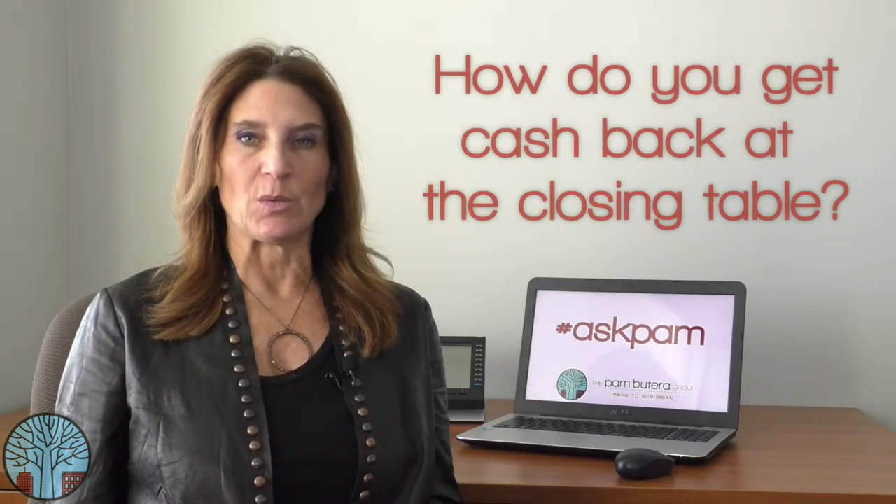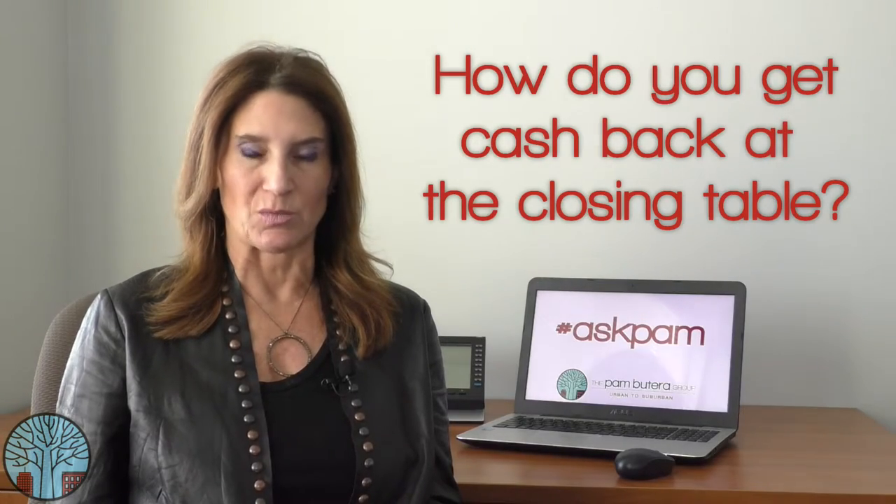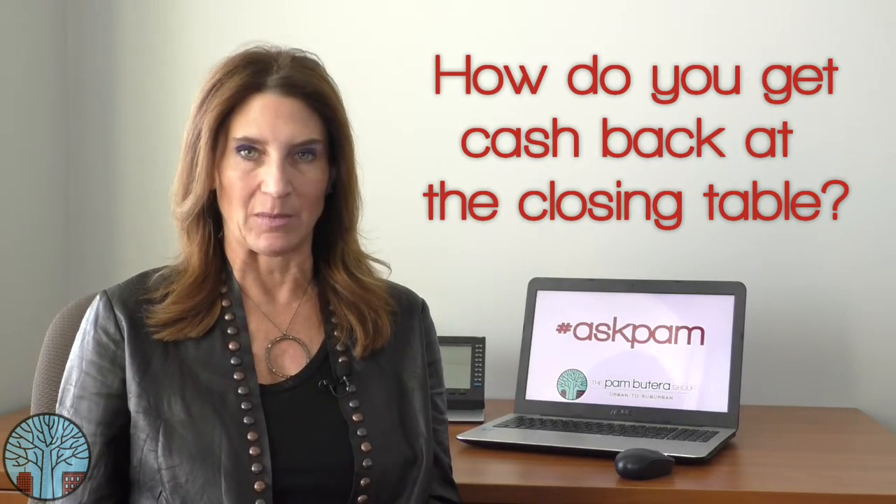Hi, it's Pam here at the Pam Butera Group with another Ask Pam. How do you get cash back at the closing table? This is a great question. When purchasing your home, what you want to do is inflate the purchase price and finance your closing costs, which will give you cash back at the settlement table.